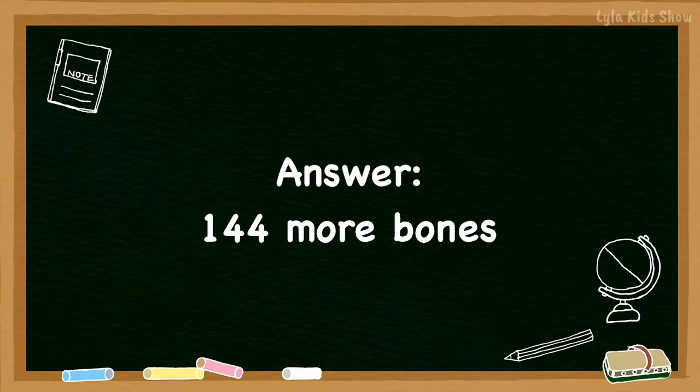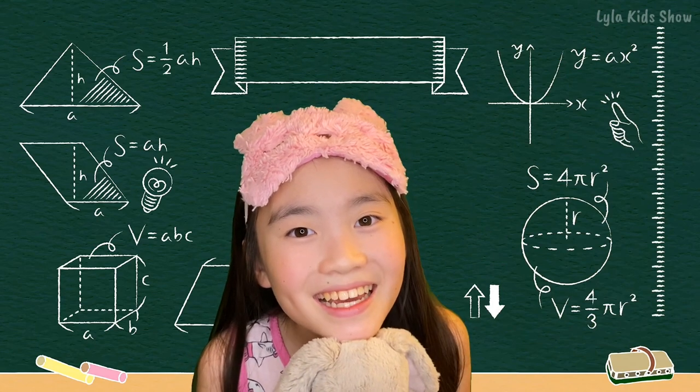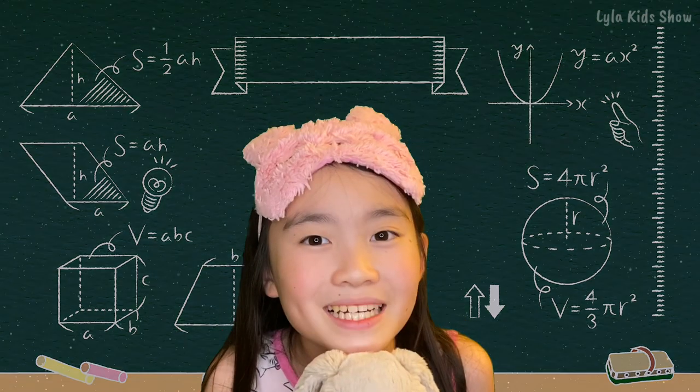The answer for the bonus question was 144 more bones. How'd you do? If you didn't get it right, that's okay. If you need help, ask a grown-up so you can solve it together. Good job and good night. Thank you.